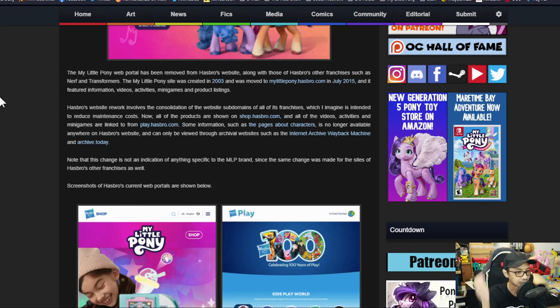Now all products are shown on shop.hasbro.com and all videos, activities, and mini games are linked from play.hasbro.com. Some information — such as character pages — is no longer available anywhere on Hasbro's website and can only be viewed through archival websites such as the Internet Archive Wayback Machine and Archive.today. Note that this change is not an indication of anything specific to the My Little Pony brand, since the same change was made for all of Hasbro's franchises.